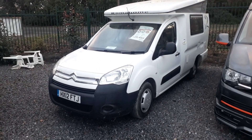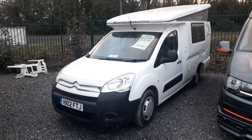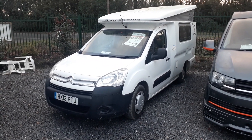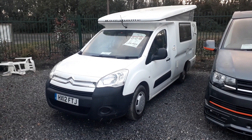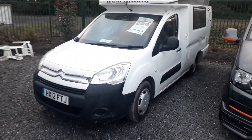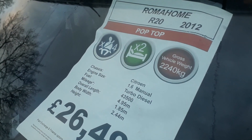They're based on the Citroen Berlingo. This is one of the first of the new shape Berlingo's, which is important — they drive much better, look better, and are much more modern than the previous shape. They're quite a rare van; they don't build many more now, so these new shape Berlingo-based Roma Homes are quite desirable. We sell a lot of these down in Devon — you can use them day-to-day and literally go anywhere a car can.